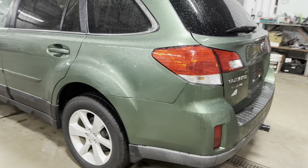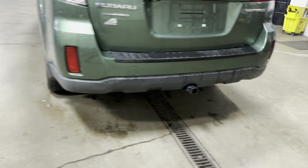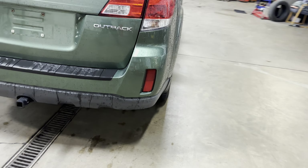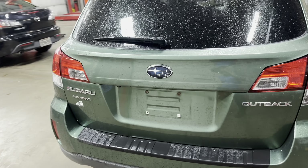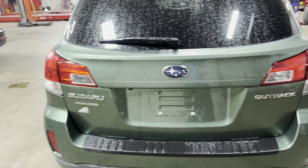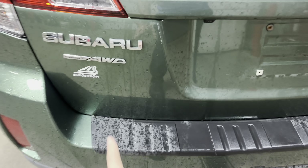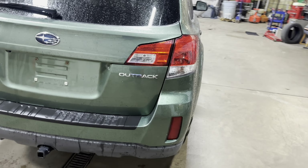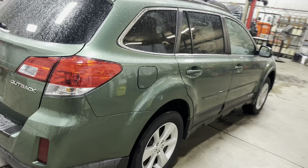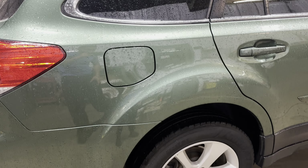Moving on and checking out the rear bumper cover — once again nice and clean, no issues there. Checking out the rear deck lid — nice and clean. As you guys can see this vehicle is all-wheel drive, as with most Subarus. Coming around towards the passenger side of the vehicle — nice and clean on this side, no issues here.